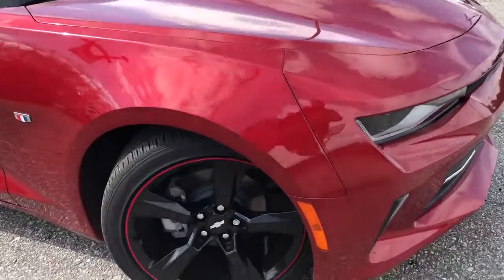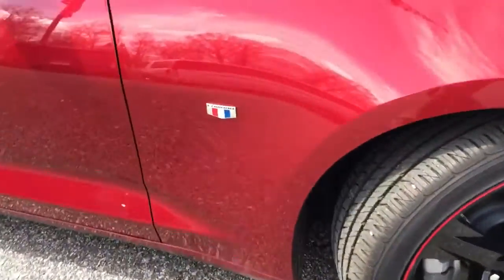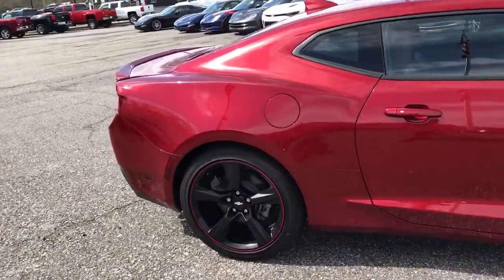Unfortunately we don't have the black one anymore — we actually sold that a couple days ago. There are factory 20-inch wheels, there's the Camaro badging. We did sell it a couple days ago, so I wanted to look at my lot and see what I had.